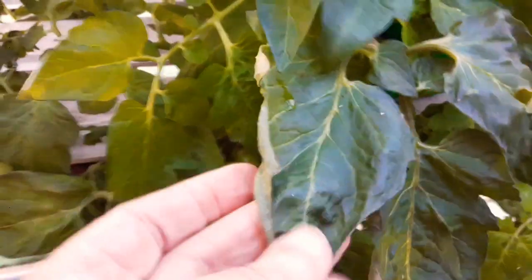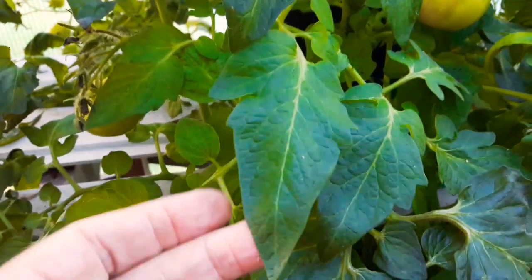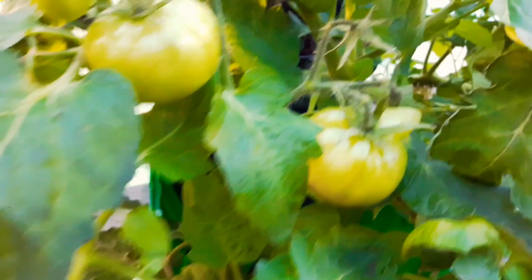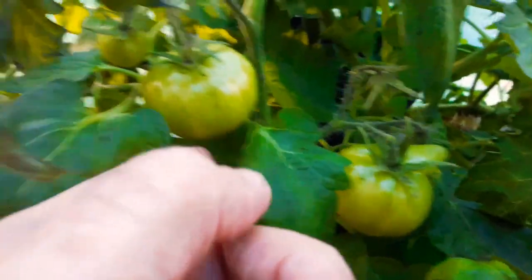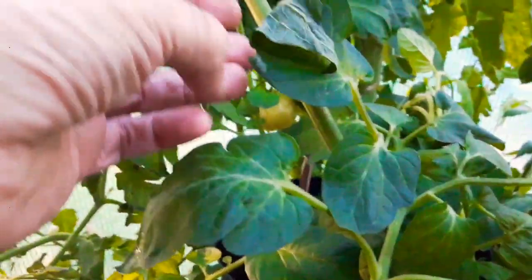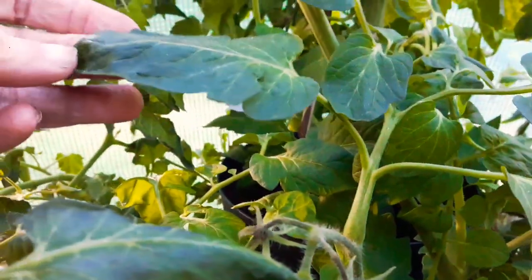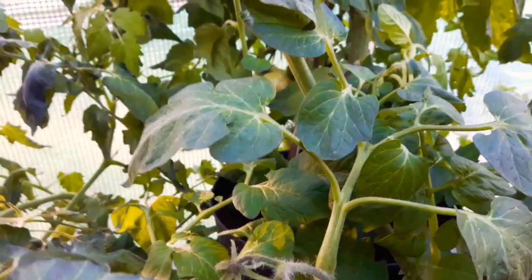But here you can see this is the Rentita — it's a small sort of dwarf tomato. And the leaves on it, I think they're still a bit okay. I could take this in the house and I think it would revive.